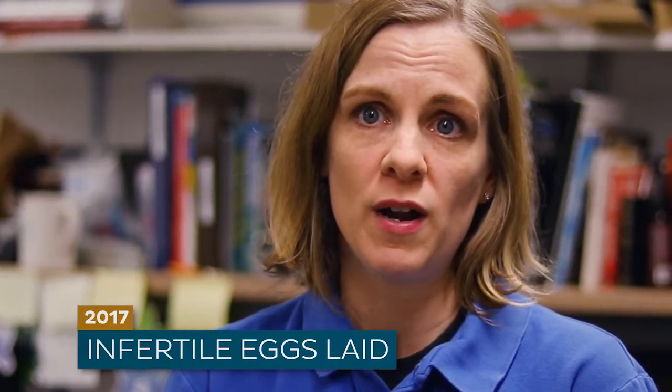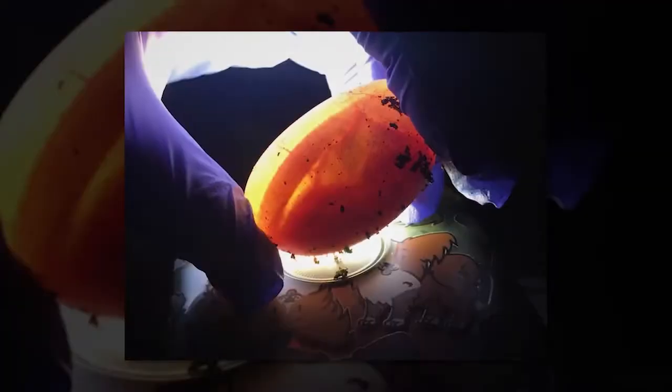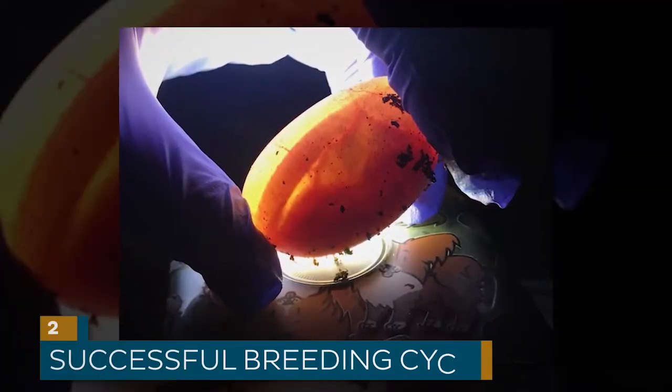Sure enough, the female did lay some eggs our very first year, so that was great — we were very excited for that. Those eggs were not fertile and we were not able to hatch anything, but coming into this year, we did have a successful breeding cycle.